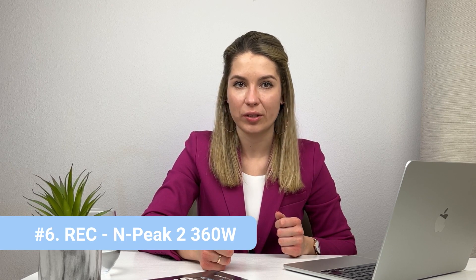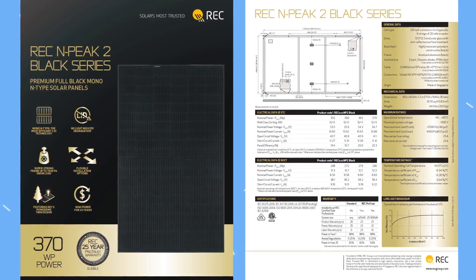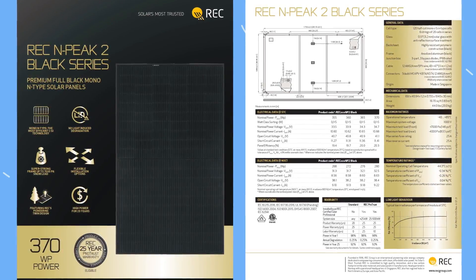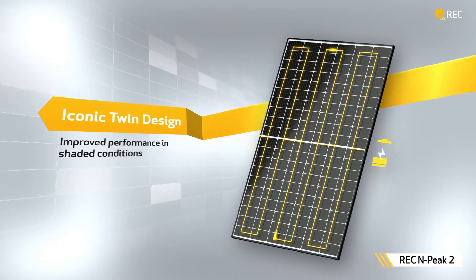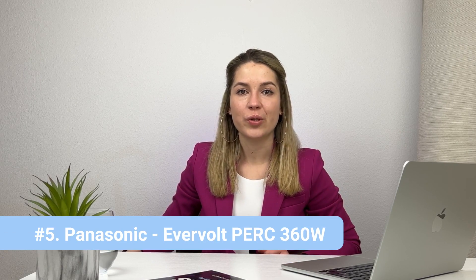Number six is the REC N-Peak 2 solar panel, rated for 360 watts. REC is a Norwegian company but the panels are made in Singapore. The name of the panel comes from the N-type cells technology. To put it simply, the power output of a standard solar panel always drops by two to three percent in the first year of operation — when you have a dozen panels in your system, that's quite a lot of power loss. N-type cells lose less production in the first year. The panel itself is not as modern as, for example, the Alpha panels from REC, but it is much more affordable.